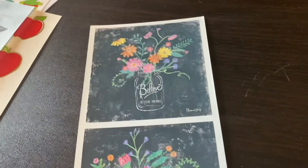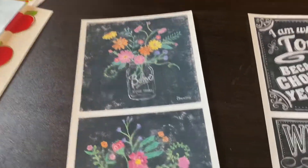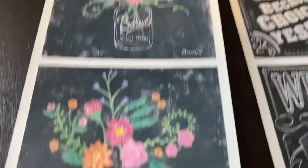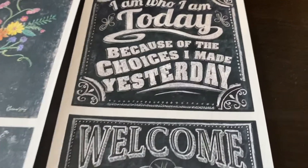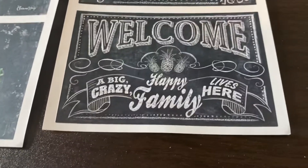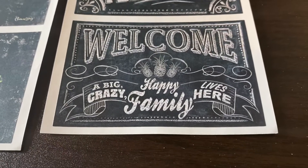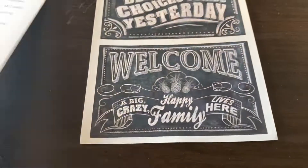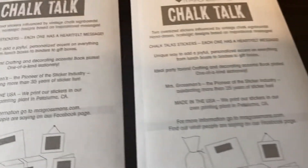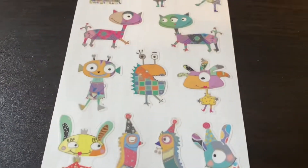And then we have these newer ones called Chalk Talks. So we've got this one with the flowers. 'I am who I am today because of the choices I made yesterday.' Well, it's not special. 'A big crazy happy family lives here.' Well, we got the crazy part. But these chalk talks — each one has a heartfelt message. I hate heartfelt messages, can I just be honest? I don't like that stuff. But whatever. And then we have this — what the heck is going on here? Marvelous Monsters from 2014. Well, those are marvelous aren't they?